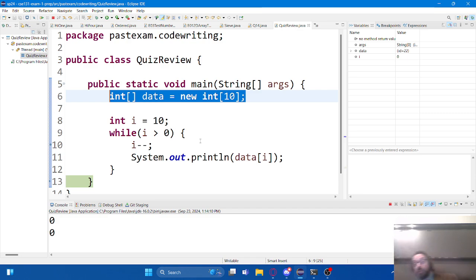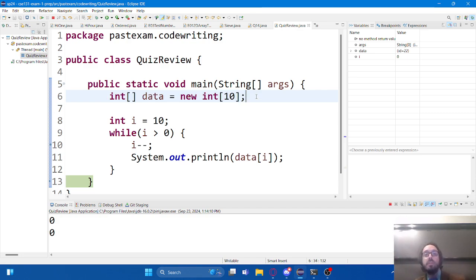How would you fill the array? If you know what you want in the array when you're creating it, you could type out the 10 values directly. Or if you don't know, if you want your user to type it in, you could use Scanner. Or if you want to set them yourself, you can say data at zero equals such and such. There are lots of different ways - it depends on where the data is coming from.